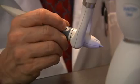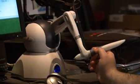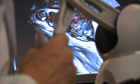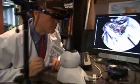This is a phantom joystick made by a company called Sensible, and it uses motors inside to actually give you feedback when you hit something in the computer. So you can move this, and when you hit the bone with the joystick, you can actually feel the resistance.